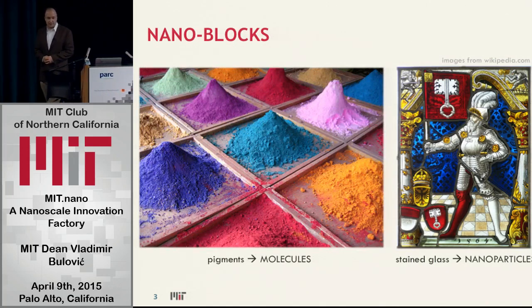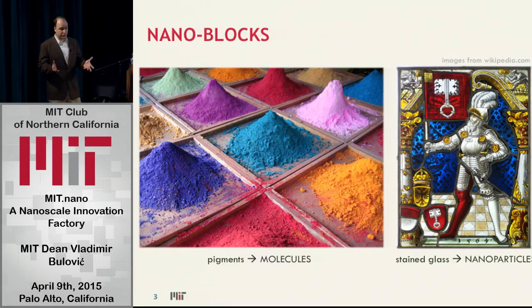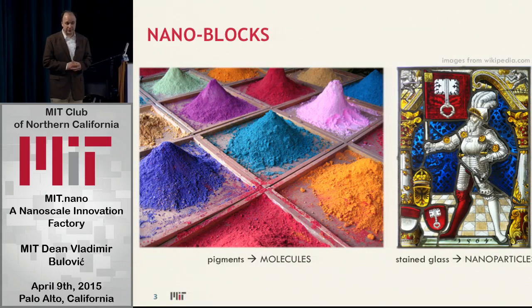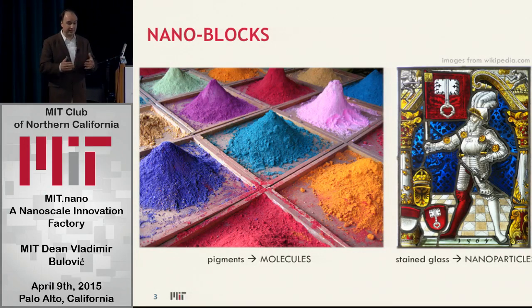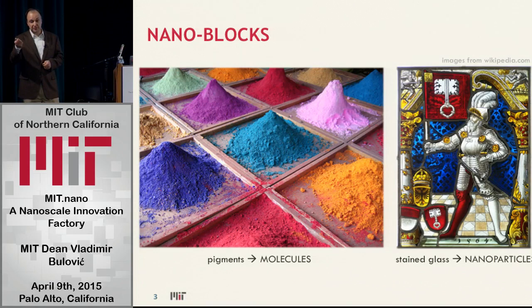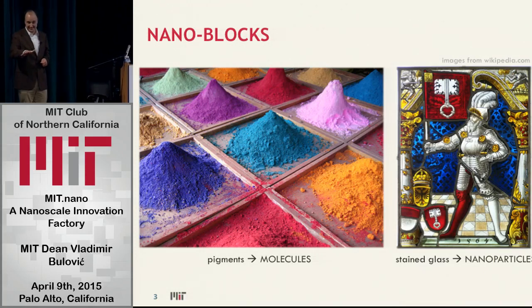Here is another example of nanoscale: pigment. Anything that's colored — any single colored shirt you see in this room — it's painted by nanoscale-sized molecules. If they were any bigger than nanoscale, they would be dark, they would be black, because the electronic resonance would spread over more than a few nanometers. That means the color of that molecule — its energy levels — would be shifted towards infrared, absorbing all the light, hence black. Make it nano, and you'll be able to give optical resonances in the part of the spectrum that you can see.